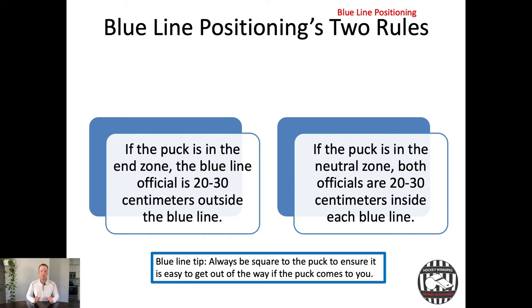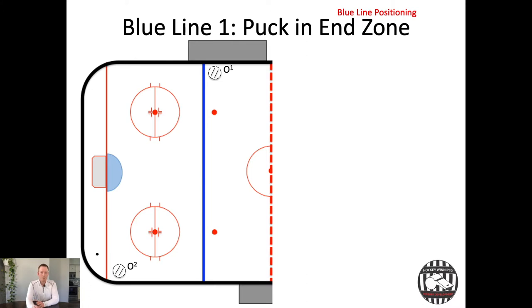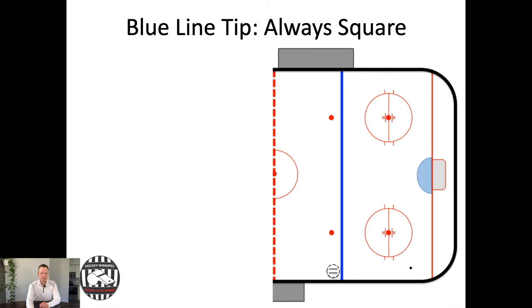Let's look at what these rules look like when the puck is in the end zone. You can see the puck down in the bottom left corner of the screen. O2 is the end zone official currently at home base, and O1 is the blue line official at the blue line. Notice that O1's feet are square to that puck — not with the back to the boards, but square to the puck.